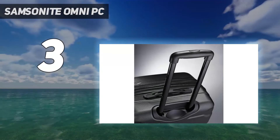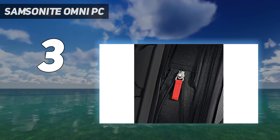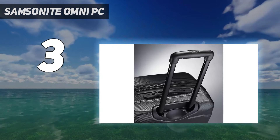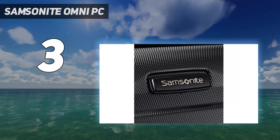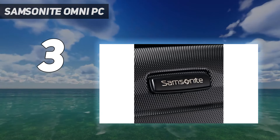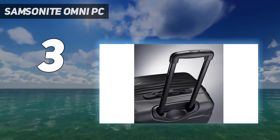At number 3: the Samsonite Omni PC. Built to take the harshest travel elements, the Omni PC combines scratch-resistant textures with lightweight 100% polycarbonate construction, ensuring your luggage looks as great on the 100th trip as it does on the 1st. This lightweight line offers heavyweight protection, riding on effortless 360-degree spinner wheels. The design includes expansion for added capacity when needed, and TSA locks ensure your belongings arrive safely. Extremely lightweight and visually impactful, this collection takes 100% polycarbonate design to the next level.